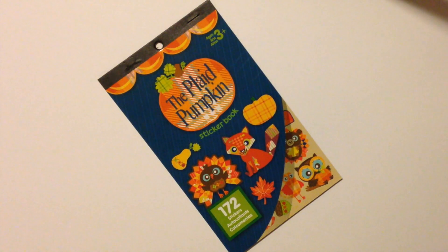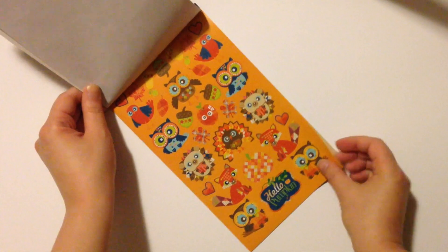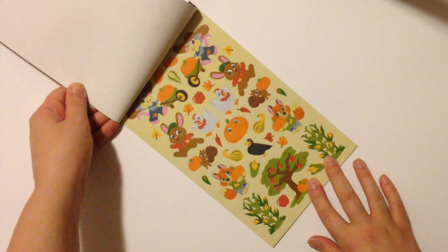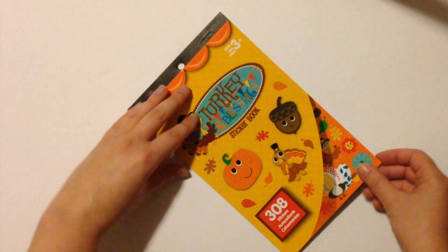About a week after finding the Christmas sticker books, I went to a different Michaels location and finally found the fall and Thanksgiving themed sticker books I'd been dying to find for two months — and I picked up three. The first one is Plaid Pumpkin, which is definitely my favorite. It has really cute woodland creatures in a plaid design and I really like the 'Hello Pumpkin' sayings. I also got Gobble Gobble Turkey Farm — a really cute cartoonish art style, and Turkey and Blessings.